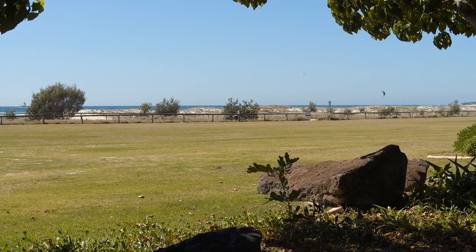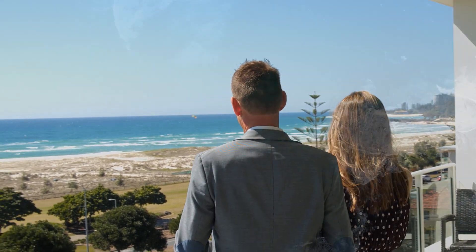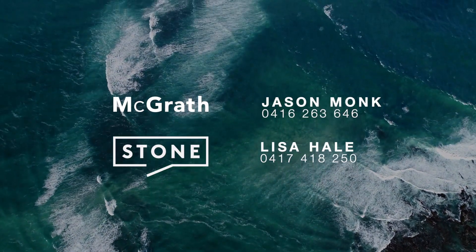For more information, please contact Jason Monk or Lisa Hale.